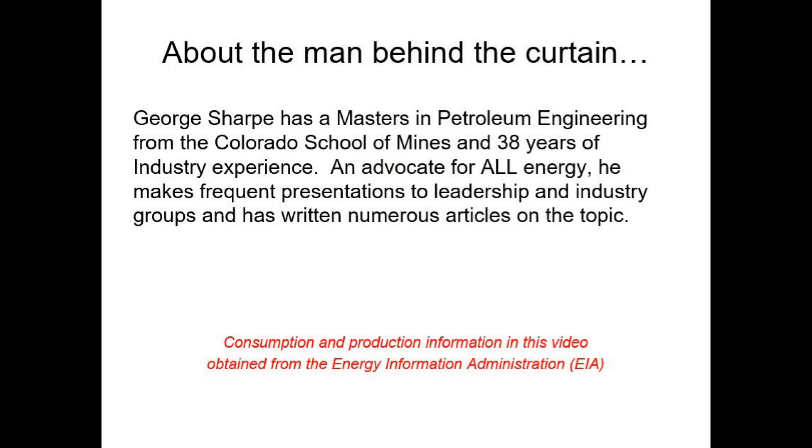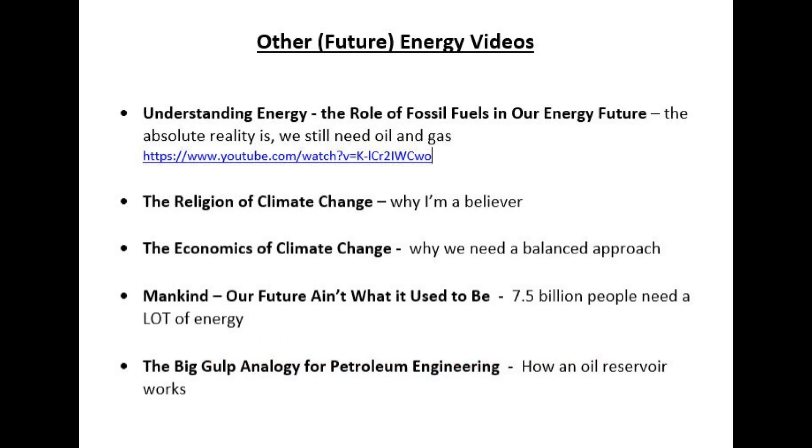Thank you for watching this video. If you felt the message is important, please share it with your family and friends. Please keep an eye out for other videos covering climate change and the challenges we face as we transition to a lower carbon energy portfolio.